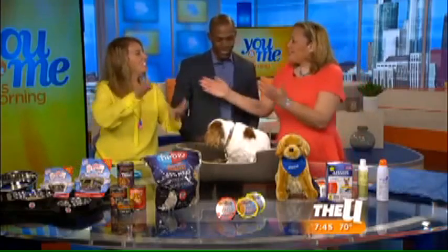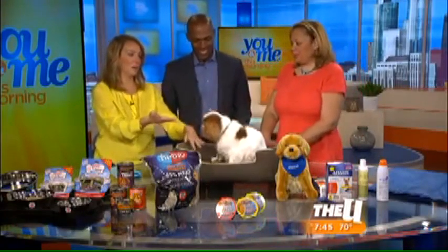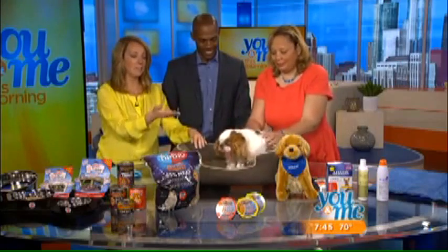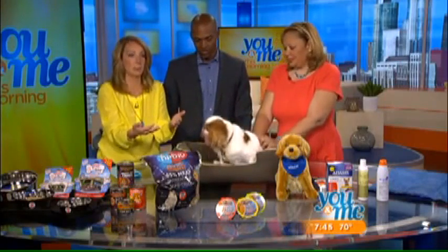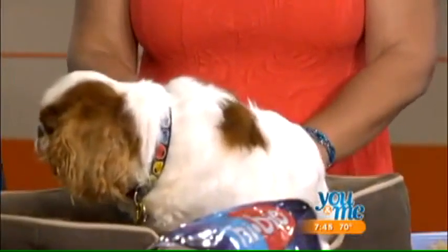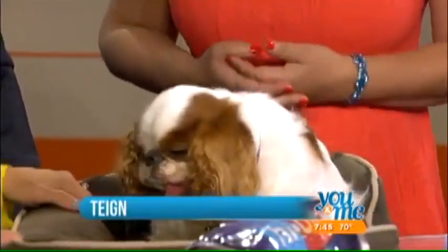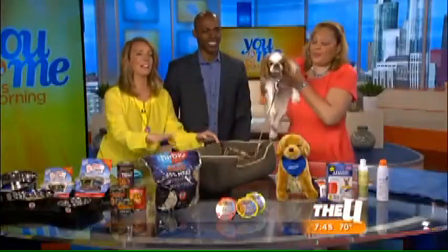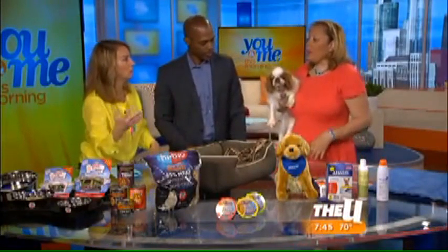Things are finally beginning to heat up here in town, and that means spending a lot more time outside. But with higher temperatures come dangers for humans and pets, so you have to be careful. Here to help us is pet trendologist Charlotte Reed. Welcome back. This is Ty, Charlotte's dog — he has hangtongue, so everywhere they travel people think he's always thirsty, but that's just how he is.